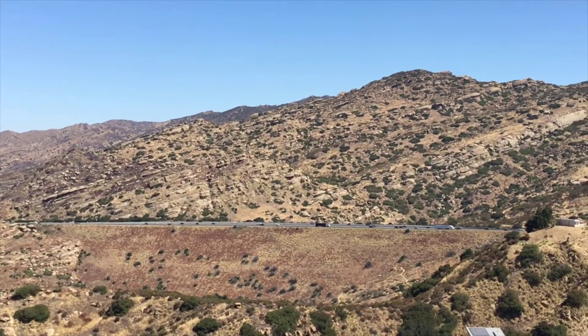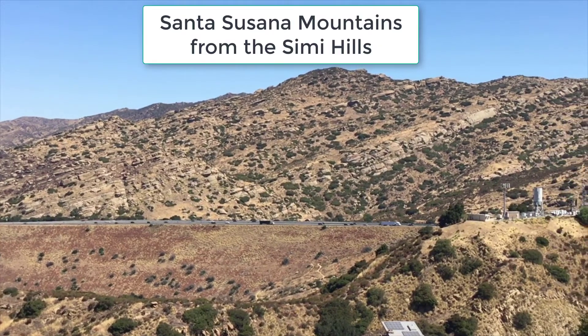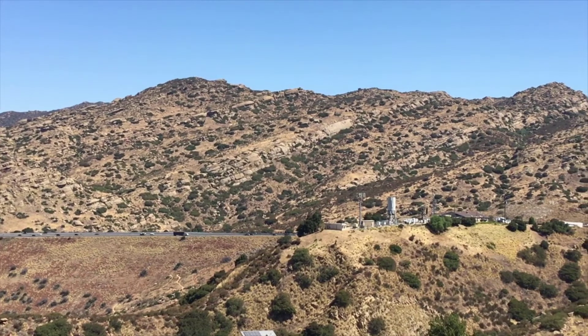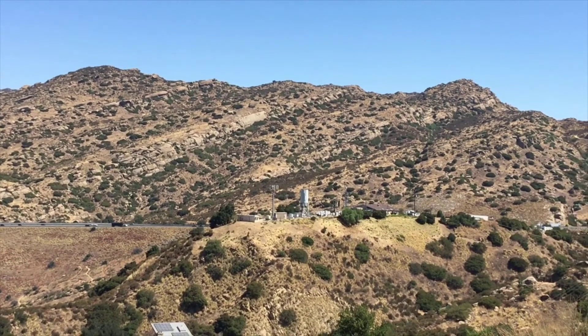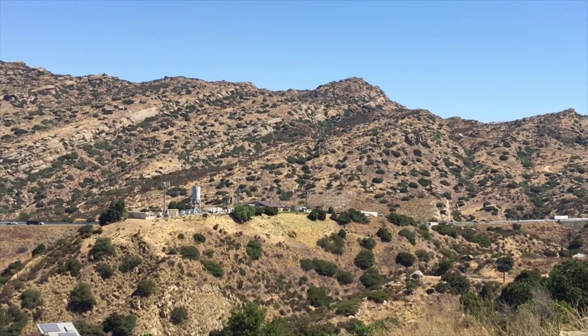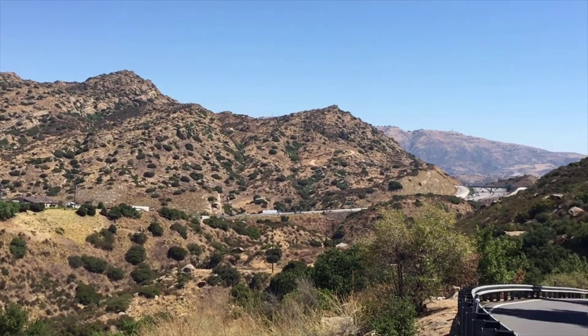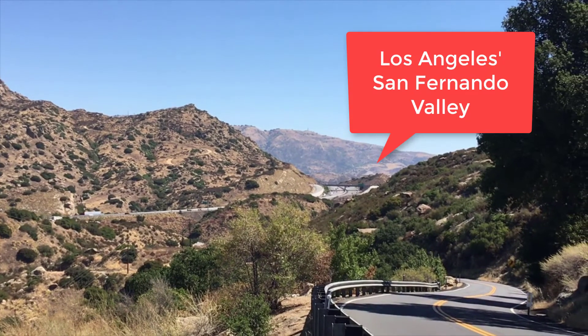The reason why we've come to the Santa Susana Pass today is because this location allows us to see a few of the processes and concepts that are important in the field of geomorphology or geology. The main concepts illustrated in this video include deposition, uplift, and erosion.